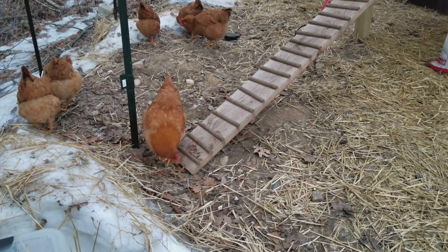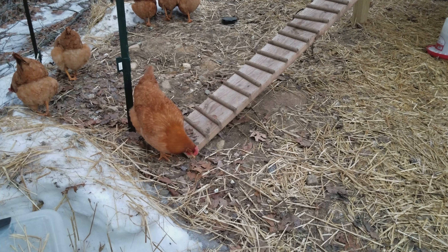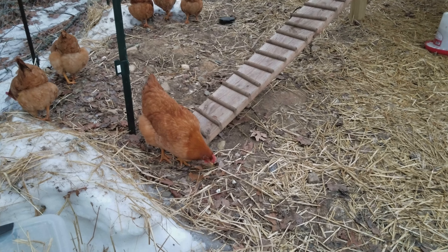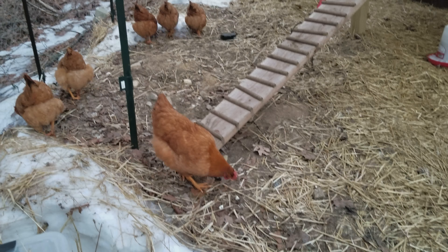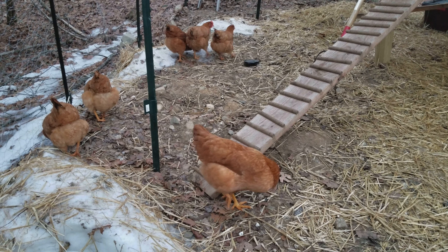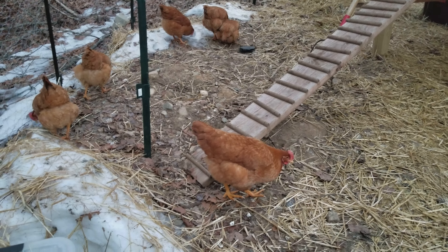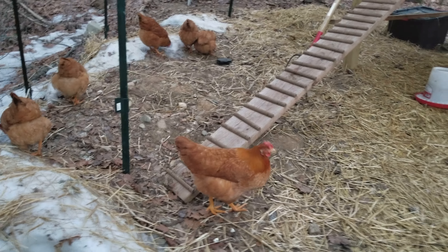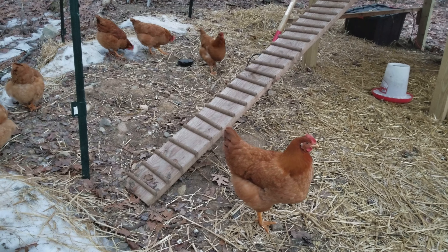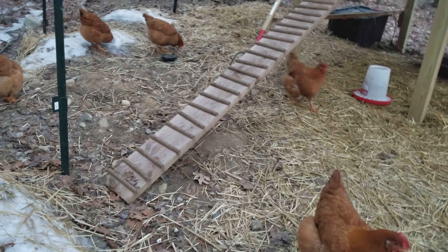My plan for spring is to get a couple more baby chickens. Hopefully by then one of these chickens will be broody and willing to raise them, but if not I'll do it the way I did with these ones and have basement chickens again. That's the plan.